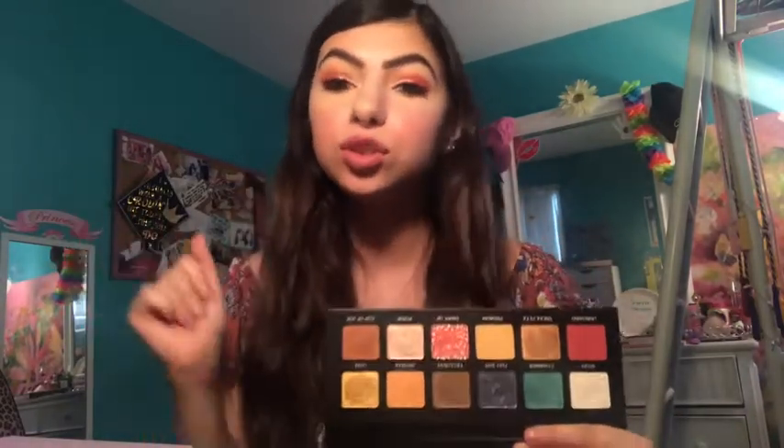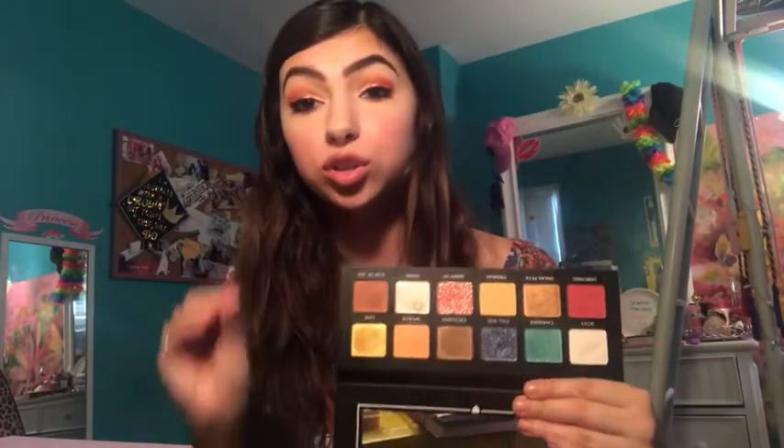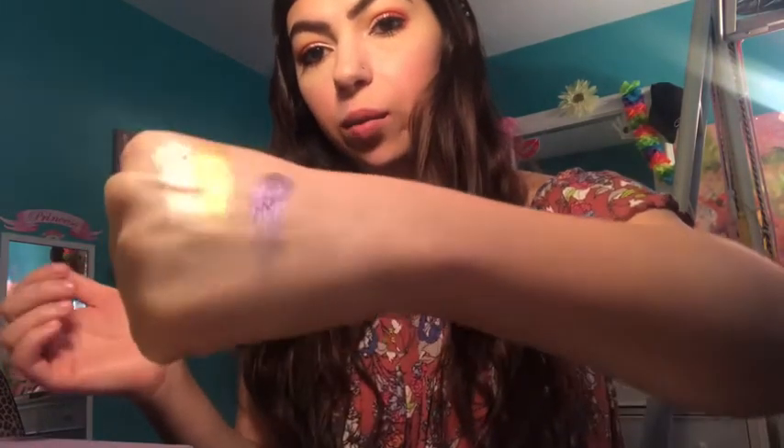I'm going to start off with some eyeshadows. First, in my BoxyCharm I got the Hello Charmers BoxyCharm palette — I didn't know they even had a brand. Here are the shades and they are just so buttery, so beautiful. The shimmers are so, so pigmented and shiny. I'll just swatch a few for you. I'm going to need to grab some makeup remover wipes — oh my gosh, I kind of swatched them into each other. Look at that glitter — like what? That is so, so pretty.